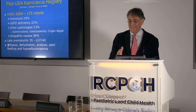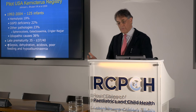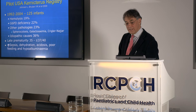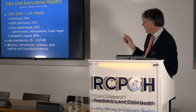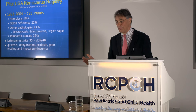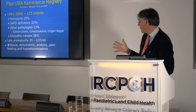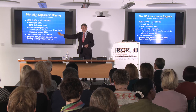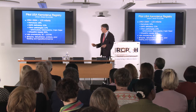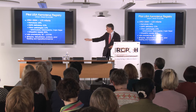Looking at babies who sadly developed kernicterus and examining their pathology — a lot of work has come out of a key registry in the United States. Over a 12-year period, around 10 babies a year presented. You see a mixture of pathologies, many involving hemolysis. About a third remain idiopathic — possibly inborn errors of metabolism not yet determined. Many are late prematurity, where 35 to 37-weekers are treated as if term. Hypoalbuminemia is also a risk factor.